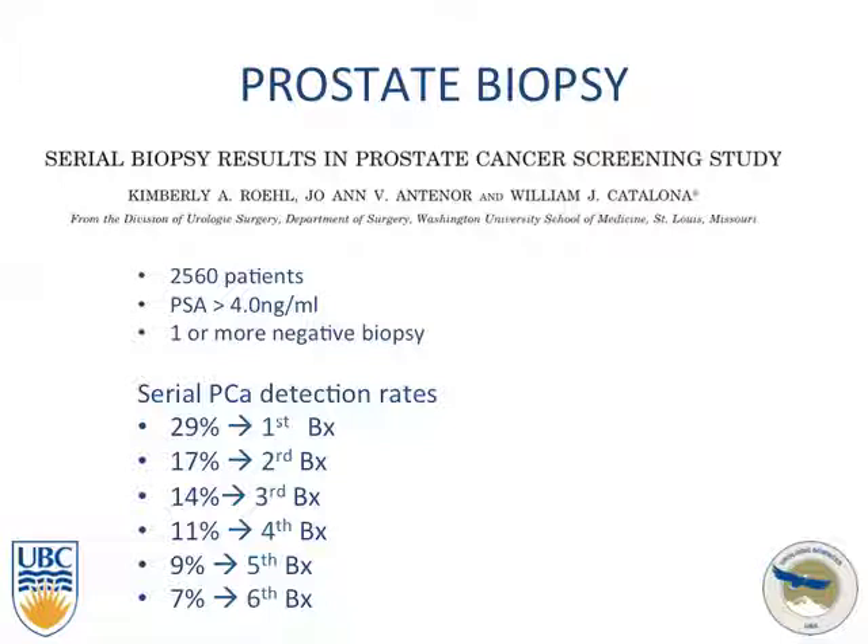This initial paper looking at serial biopsies was from Catalona, who looked at over 2,500 patients with elevated PSA, all of whom had one or more negative biopsies. Cancer detection rates were 29% on the first biopsy, 17% on the second, and going down to 7% even on the sixth biopsy. These were original sextant biopsies.